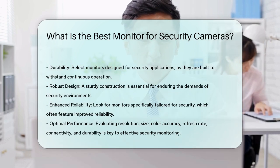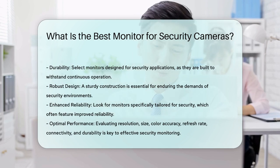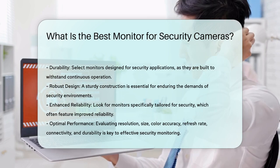In summary, the best monitor for security cameras should prioritize resolution, screen size, color accuracy, refresh rate, connectivity, and durability. Evaluating these factors will help ensure optimal performance for effective security monitoring.